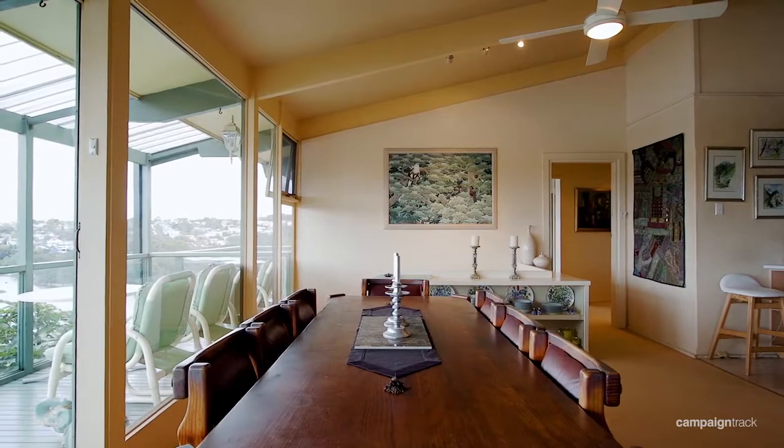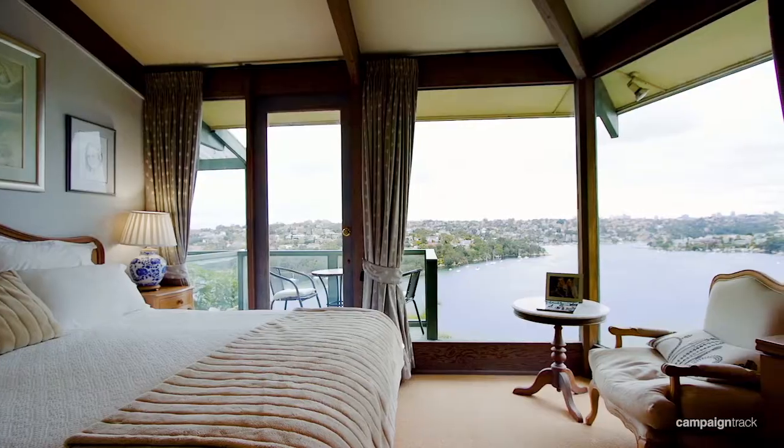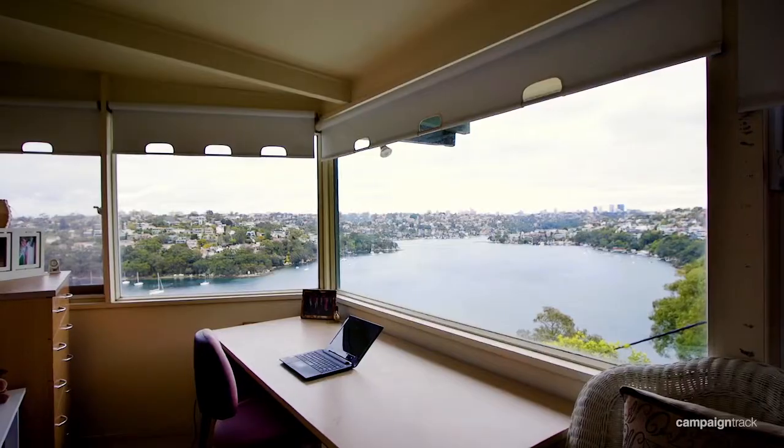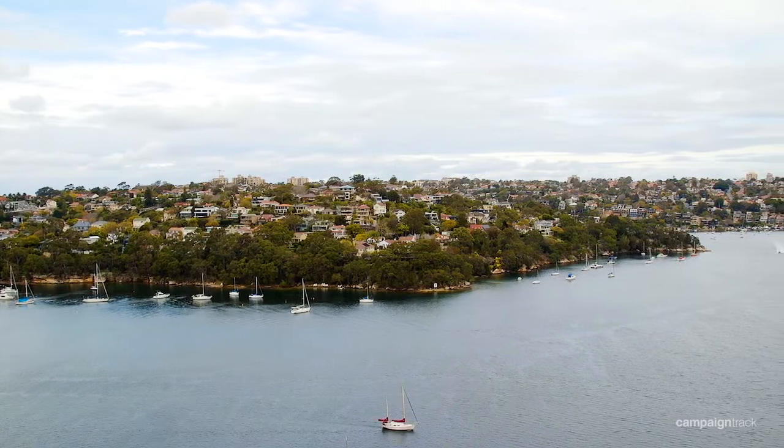For those of you who may not know this part of Seaforth, this is what they call Seaforth Bluff. It is right up the very top of the suburb and perched all the way out so you get these magnificent 270 degree angled views.